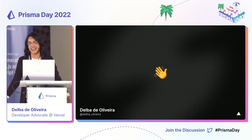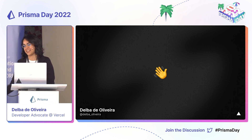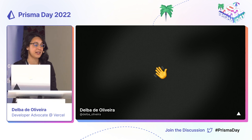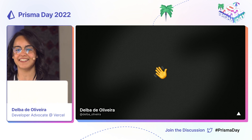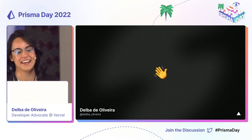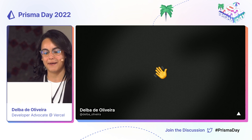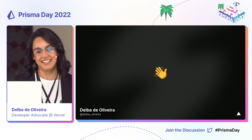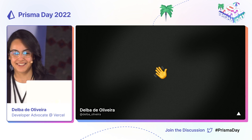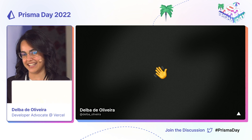I work for Vercel, and some of you may already know Vercel. We are the creators of Next.js and our platform supports over 35 plus front-end frameworks, including Redwood. So today, I would like to talk to you about the journey that your data takes from your database to your front-end application, specifically in React 18.